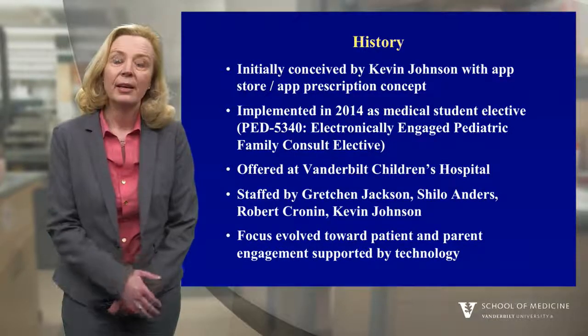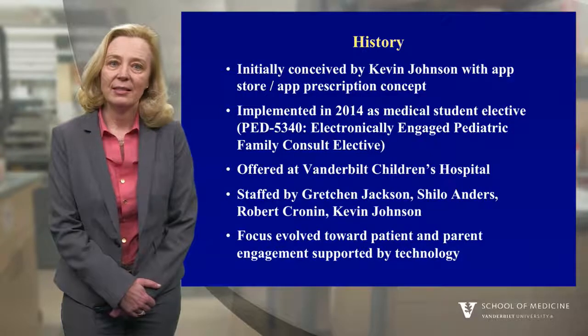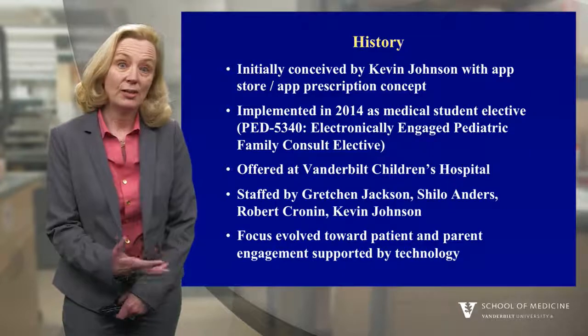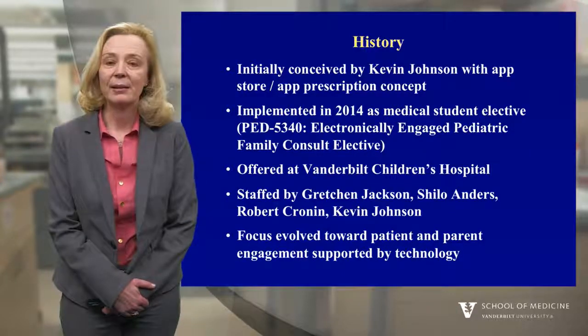It's staffed by myself and several other informatics faculty, such as Shiloh Anders, who's a human factors engineer, Robert Cronin, who's an internist, and Kevin Johnson, who's the department chair in biomedical informatics.